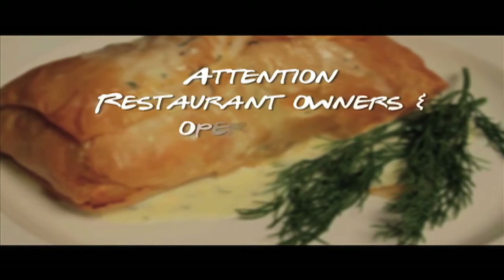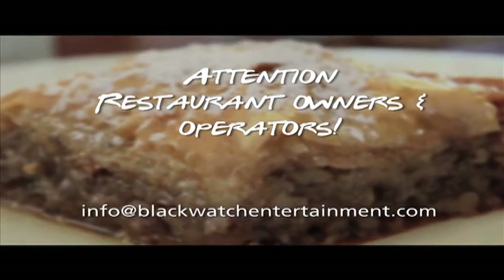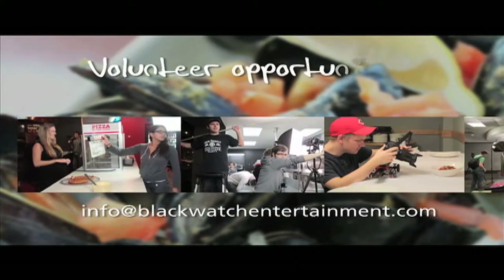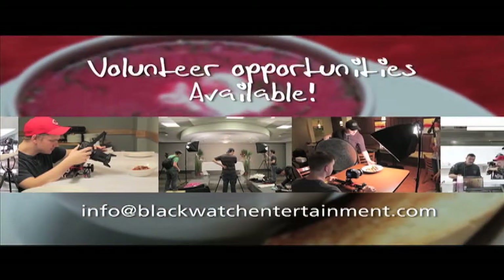Do you own or manage a restaurant that you would love to have featured on Megan's Menu? If so, email us and tell us everything about your establishment. But hurry, our next season is booking up fast. If you're interested in being on the show or working with us behind the scenes, we have volunteer opportunities available and we would love to hear from you.